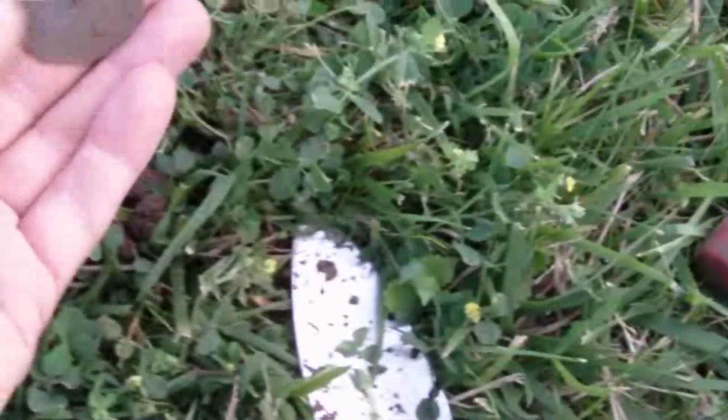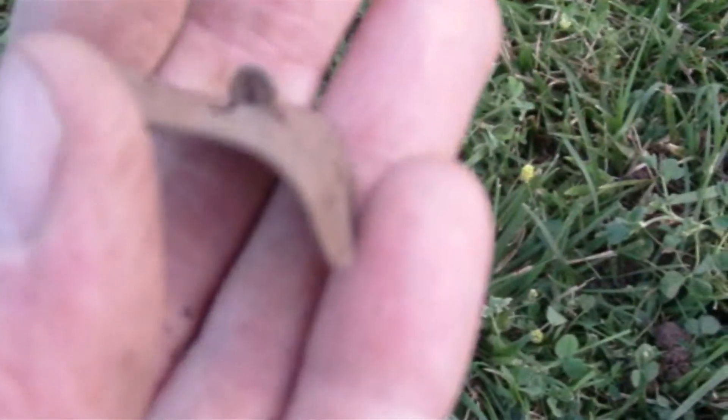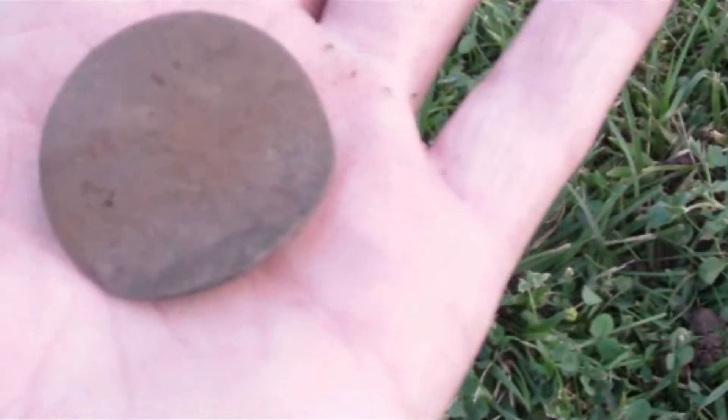I just hit a signal real close to the surface here and I pried it up. I didn't put this bend in — it was already there, thank god. Look at that, it's an old button. Pretty big.